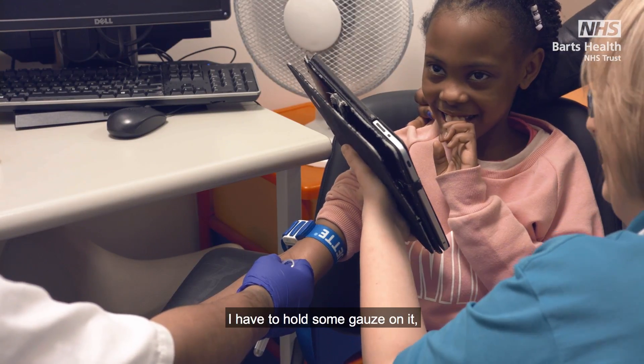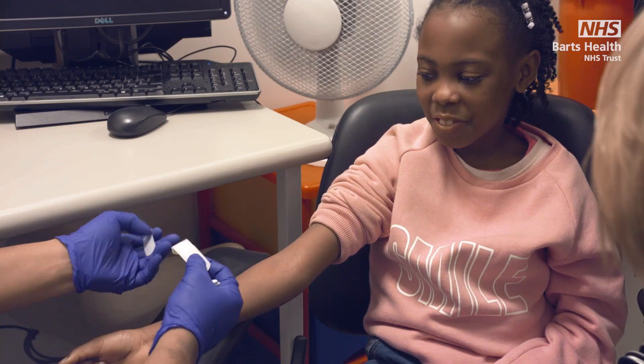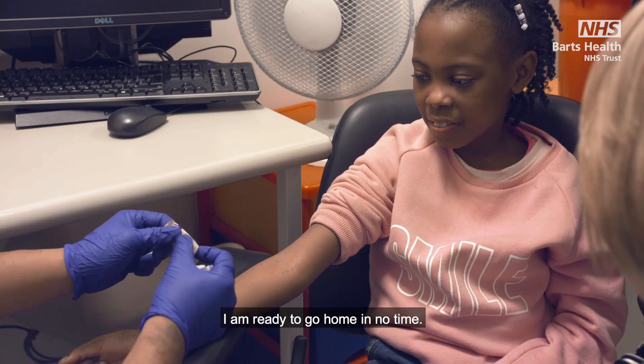I have to hold some gauze on it and then I get a cool plaster. I am ready to go home in no time.